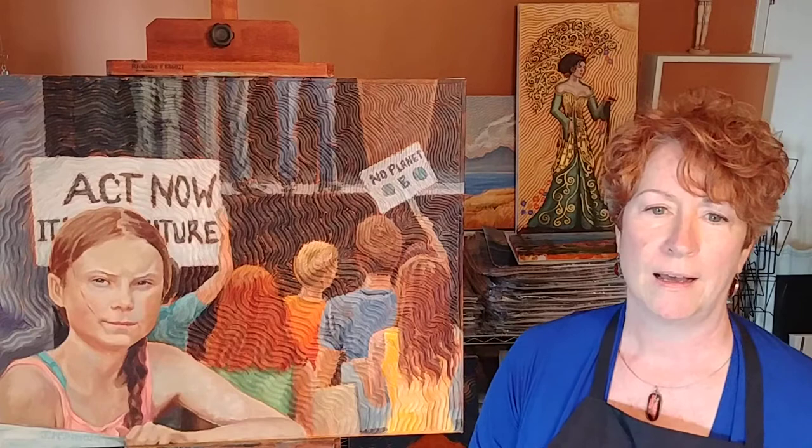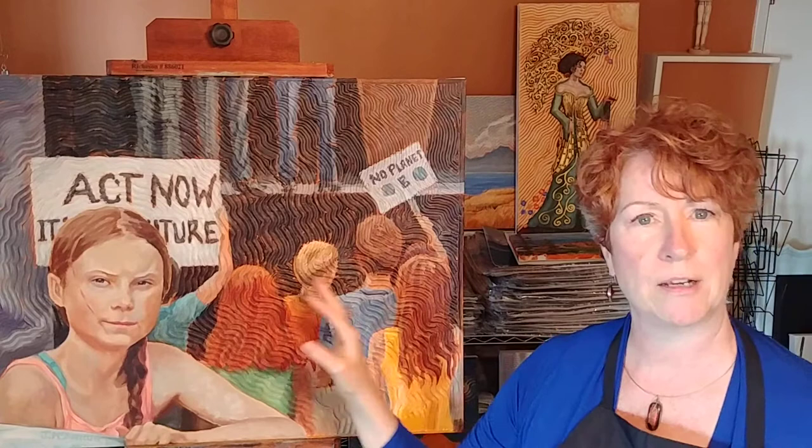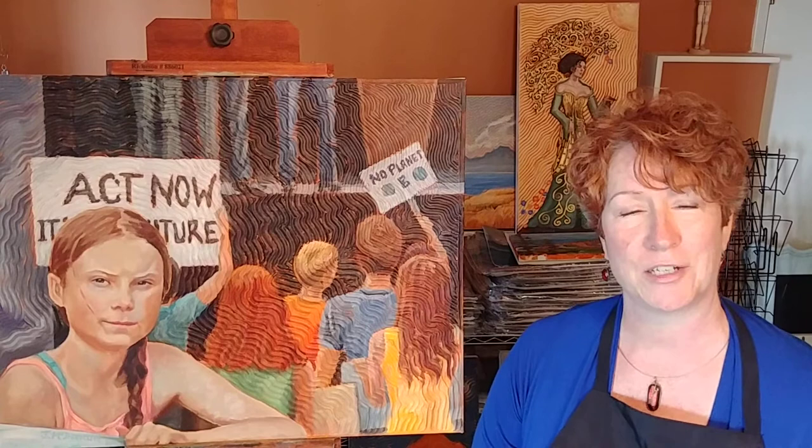I'll also get my fingers and other tools in there. Once I'm happy with all of that, I'll let it dry and then paint on top. I use oils — that's my favorite medium — and I'll do the background and the main subject. So that's a little bit about my process, and I certainly hope you enjoy the show. Take care!